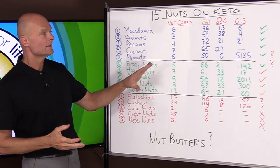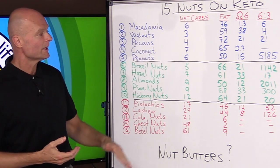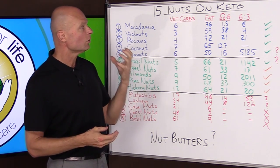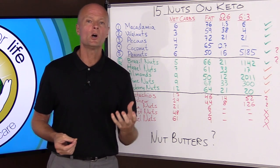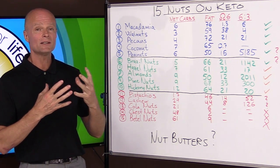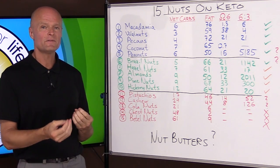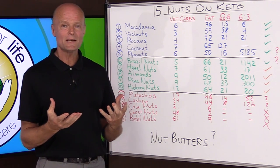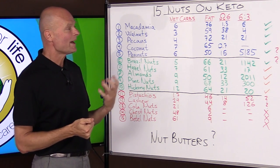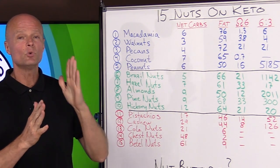So let's talk about why the list looks like this. Net carbs are hugely important but the list isn't in direct order of lowest to highest. We want low net carbs and high fat, but we're also concerned with the quality and type of fat. One of the main benefits of the ketogenic diet is that it reduces inflammation — caused by sugar and grains — but part of that inflammation is also caused by excess omega-6 fatty acids. We want the omega-6 to omega-3 ratio as close as possible to one to one.